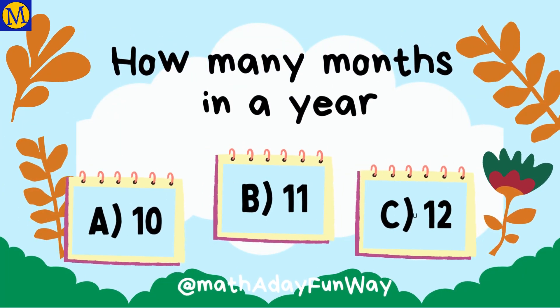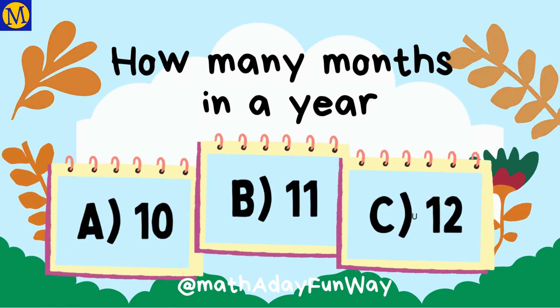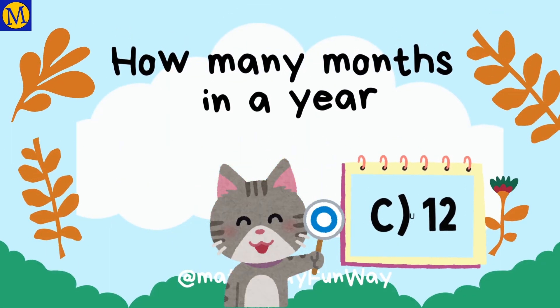How many months in a year? The right answer is 12.